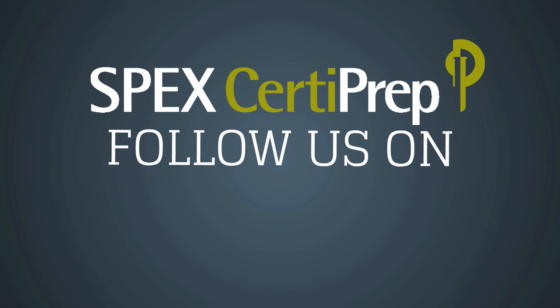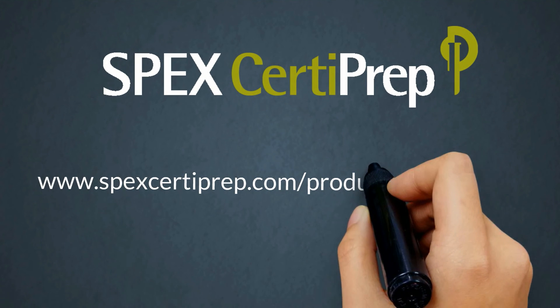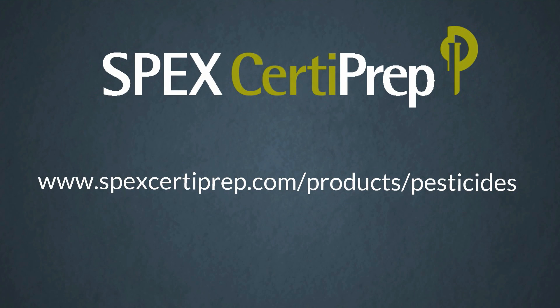Stay connected with SPEC CertiPrep through our social media channels: Twitter, Facebook, LinkedIn, YouTube, and our blog. For complete details on our pesticide mixes, visit the webpage below.